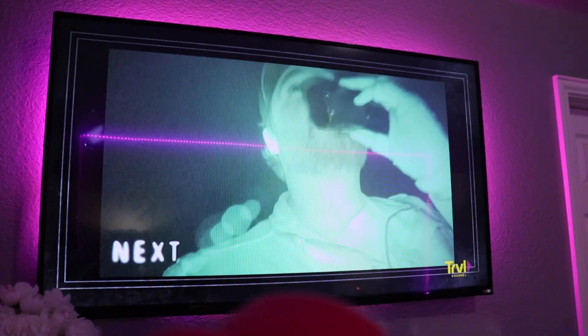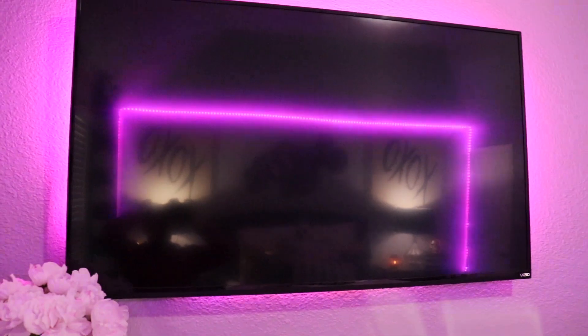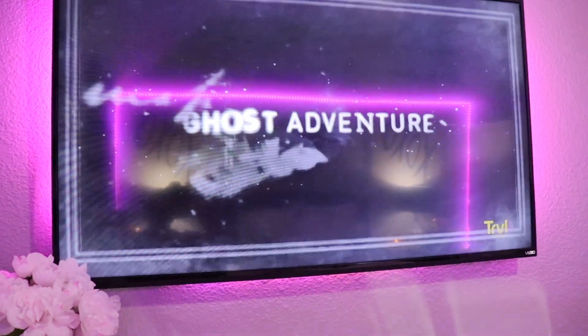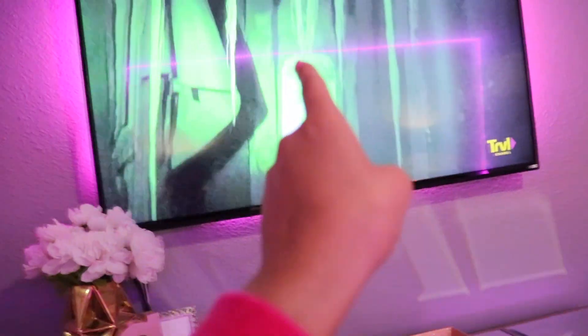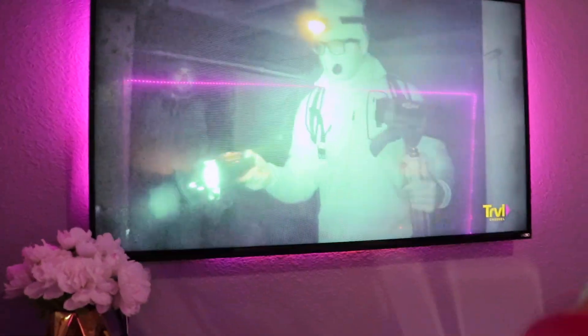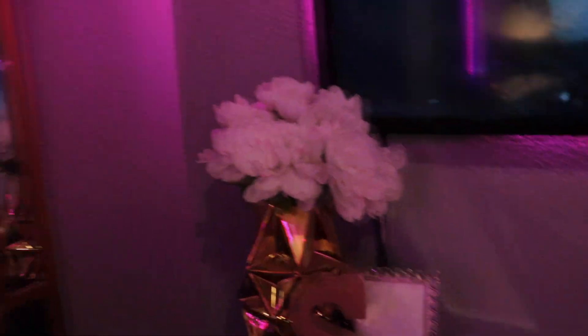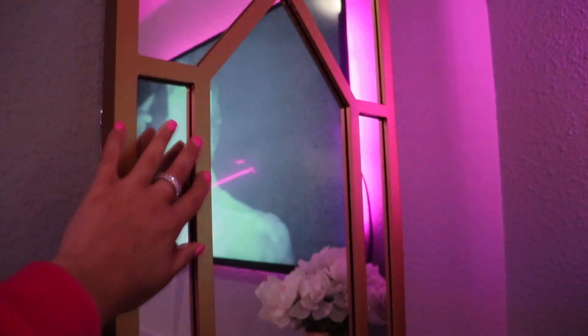Right above that I have my TV — if you watch Ghost Adventures, you know what's up, I love that show. We mounted it ourselves, and if you don't have your TV mounted I highly suggest it because it makes your space look so much better and neater. I have LED lights behind the TV as I mentioned. And right here on my wall I have a long decorative gold mirror with detail on it — looks really nice.